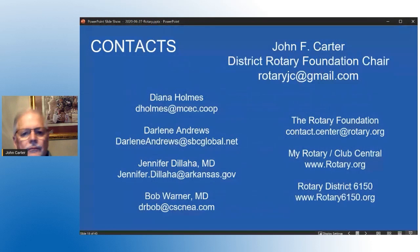This is simply a contact list. I am the foundation chair. Diana Homes is in charge of district grants, and Darlene Andrews works with her. Dr. Jennifer Delahaye is our Polio Plus chair and she is willing to go to any club and speak about polio, though she is a little busy with COVID right now. Dr. Bob Warner is in charge of our international grants. If you have any questions about Rotary, you can contact any one of those people, or just contact me.